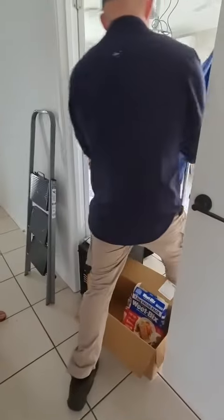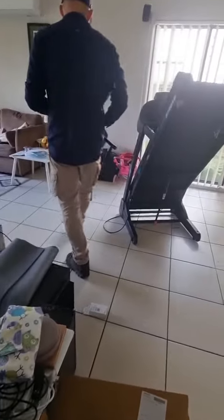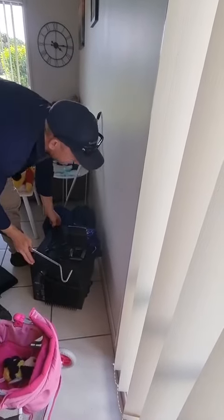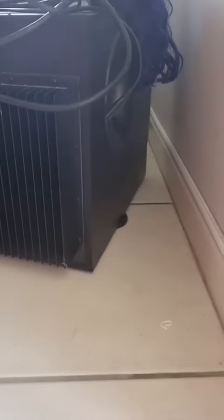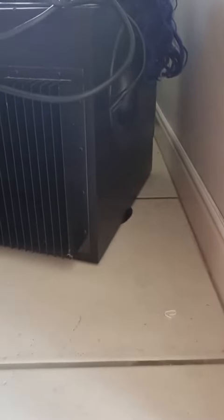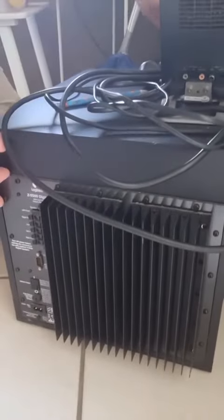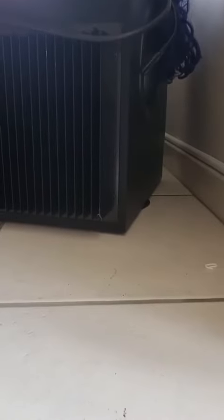I thought it was just behind that speaker in the kids pram. No worries. Oh yeah, it's under these. How heavy is this speaker? Pretty heavy I think. Oh hey buddy.